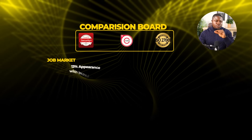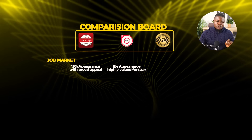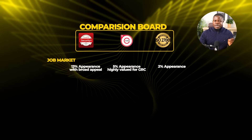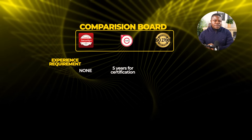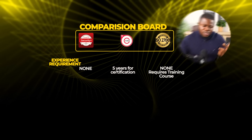Job market comparison: Security+ appears in 13% of cyber security jobs with very broad appeal. CISA appears in 5% of jobs but is highly valued for GRC. ISO 27001 appears in 2% of jobs, specialized to security program management. Experience requirements: Security+ has none. CISA needs five years for certification but you can take the exam anytime. ISO 27001 has none, but usually requires training costs.